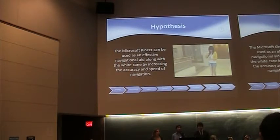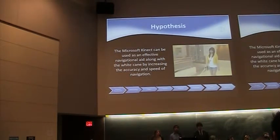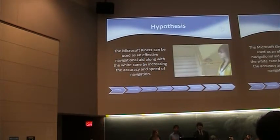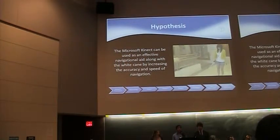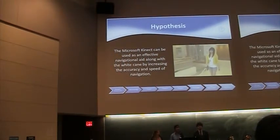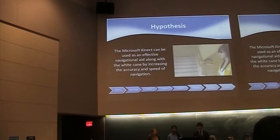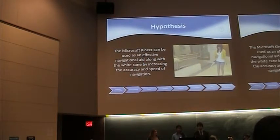We believe that the Microsoft Kinect, along with the white cane, can be used as a very portable navigational aid for the blind to increase accuracy and speed of navigation. We think the Microsoft Kinect will be especially suited to our project because it is relatively inexpensive compared to stereo vision cameras, which cost several thousand dollars, and it also has very accurate RGB and depth data.